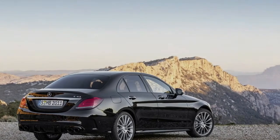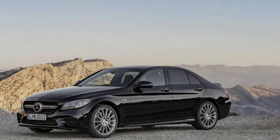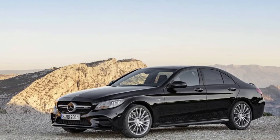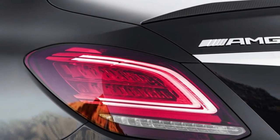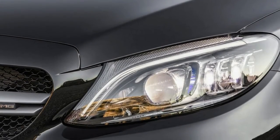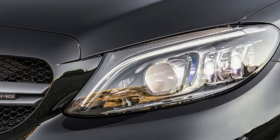Mercedes didn't reveal pricing yet, but the C-Class starts at about $40,000, the 4Matic is $42,000, and the C43 starts at $53,400. We'll see the new car live on the stand in Geneva. Thanks for watching — keep updated and don't forget to subscribe.